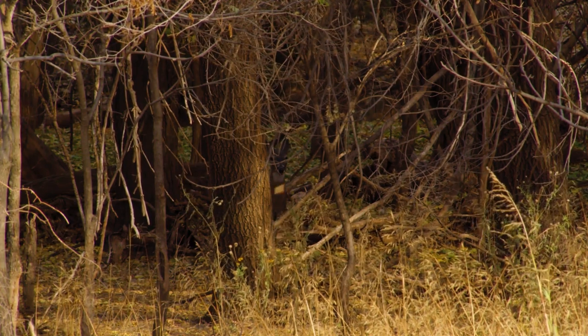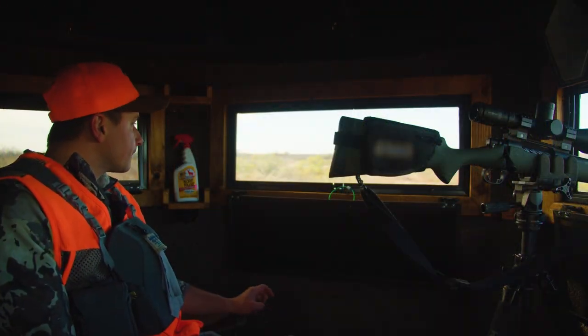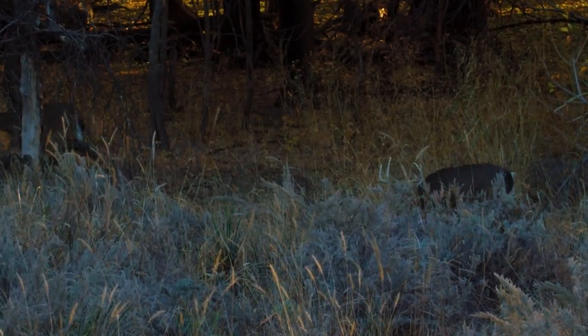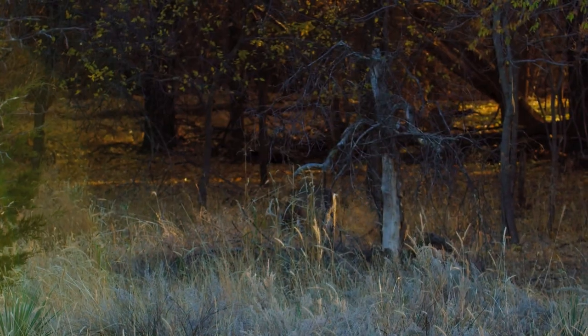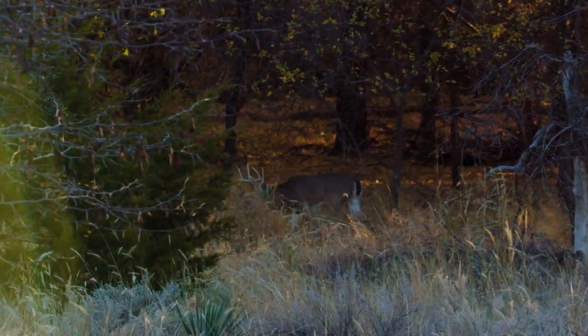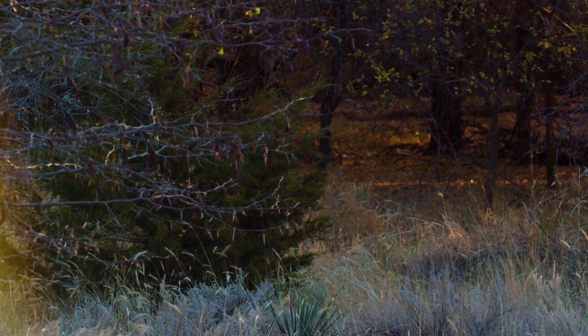I'm sitting in the tank blind and out walks this nine point. I've already got pre-approval from Aaron on this deer, so I know he's good to go. But this guy is moving quick, I'm self-filming, he's a little bit out there, and I don't want to rush the shot. So I'm going to play it safe, hope this deer comes back, and let him walk.